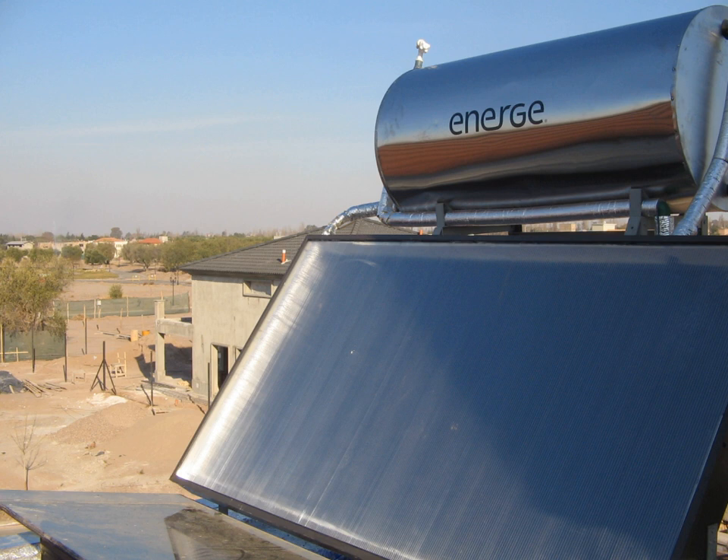Solar water heating can reduce CO₂ emissions of a family of 4 by 1 ton per year if replacing natural gas, or 3 tons per year if replacing electricity. Medium temperature installations can use any of several designs; common designs are pressurized glycol, drain back, batch systems, and newer low pressure freeze tolerance systems using polymer pipes containing water with photovoltaic pumping.